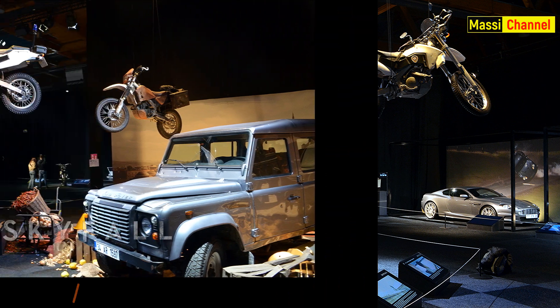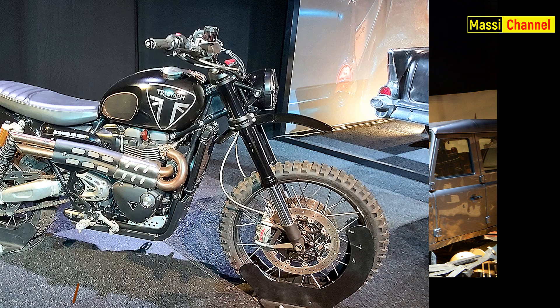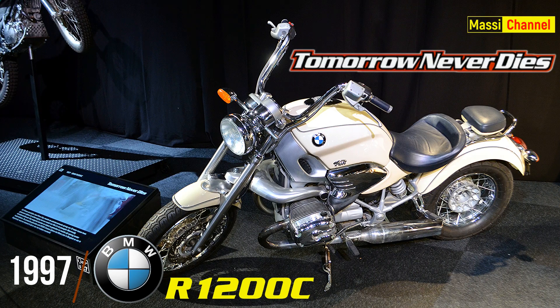Una delle tre moto utilizzate per le scene girate a Matera dell'ultimo No Time to Die è stata venduta all'asta benefica da Christie's in occasione del Giubileo di Diamante di James Bond per 138.600 sterline.